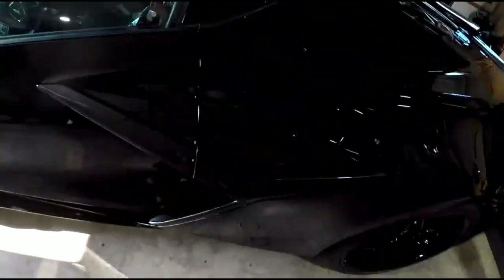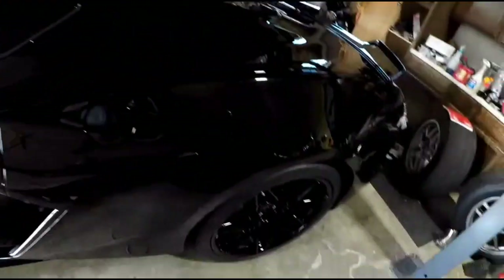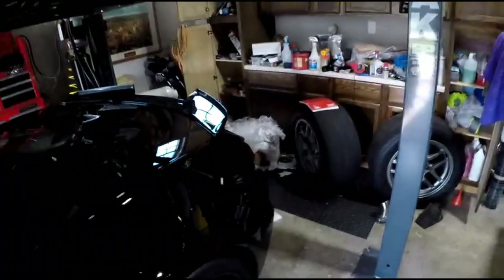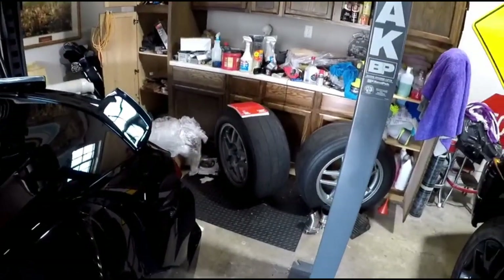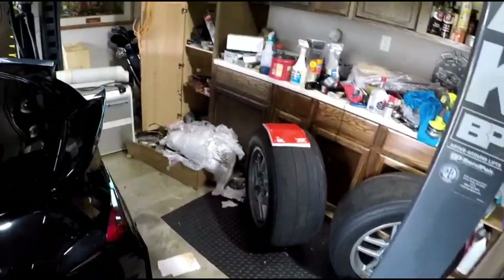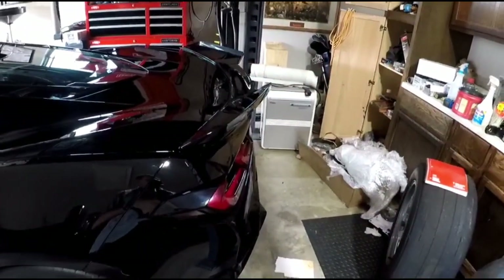Hey, welcome back to the channel. Alright, so it is a Monday morning. I just got back from Colorado. I've got my fully detailed, debadged 2023 Z06 and we're ready to go to the wrap shop to do a bit of a color change on it. So we're going to go ahead and get that started. First, we've got to do a little cold start real quick to get this guy going and then we will go to the wrap shop.